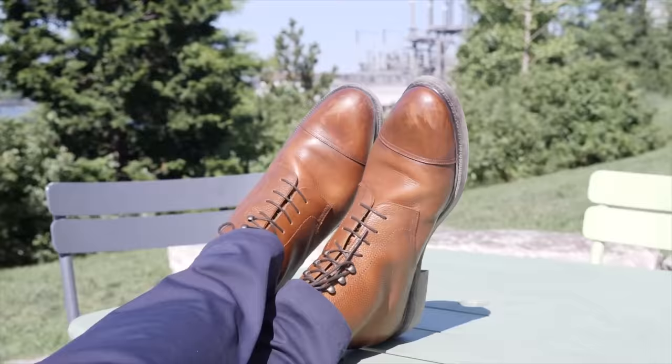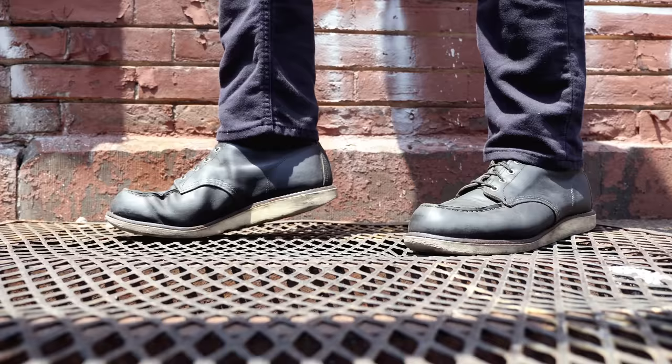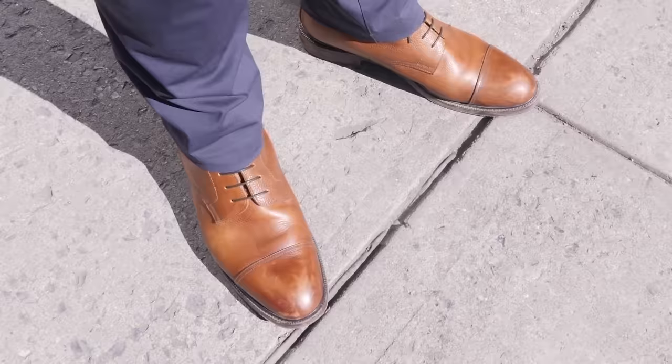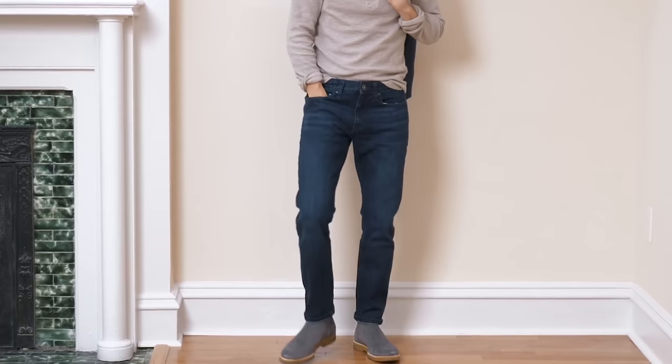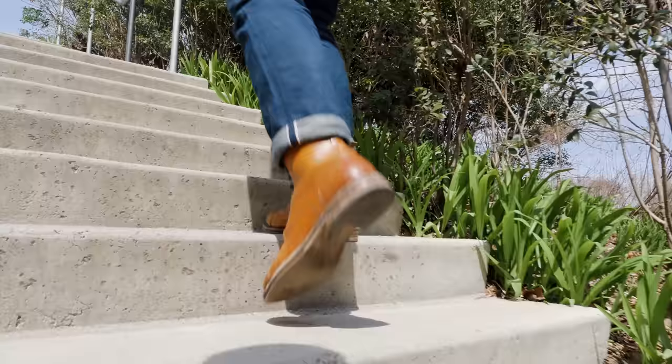All these have links in the description below. Those are the 10 best boot brands I found for under $300. I also put a couple of extra brands into an article in the description if you want to learn more. Let me know in the comments which one you're interested in — most of them have multiple models for under $300, I just selected my favorites. Subscribe if you want more boot reviews, comparisons, roundups, and also coverage of jackets, jeans, and other stuff made to last. I'll see you next time.